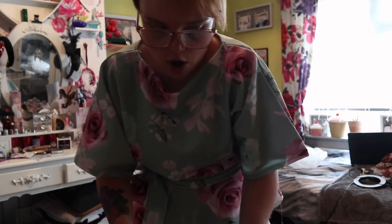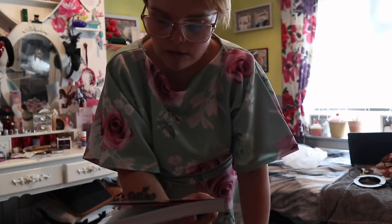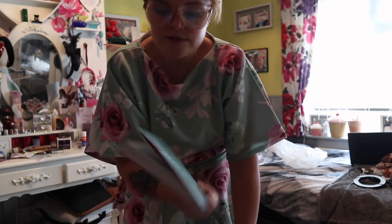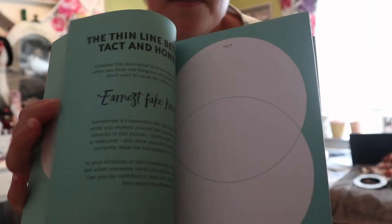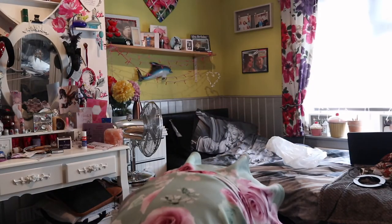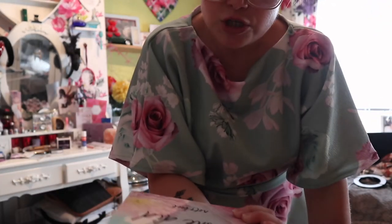Next thing I got were these books from The Works. I picked up this book here - it was £4 and it's called 'Be Honest: Your Journal of Radical Self Discovery.' Inside you've got all different bits and pieces. I also picked up this notebook because I needed one for work - it says 'She Believed She Could So She Did.'